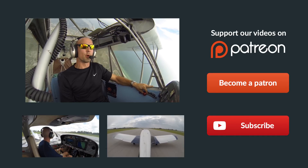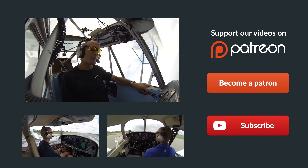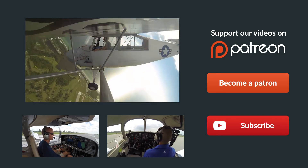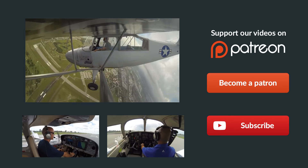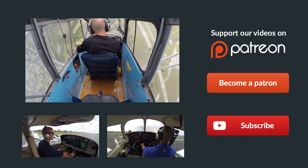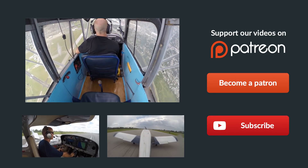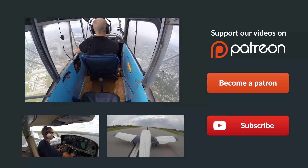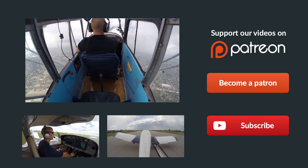Hey guys, thanks so much for watching and thank you for sharing us on Facebook, Twitter, and all the other social media sites. If you have any questions about the video, just leave them in the comments below and we'll get back to you as soon as possible. Be sure to give us a thumbs up and subscribe to keep up with all our latest episodes. Also check out some of these other helpful videos, and remember: if you can't fly every day, then fly8mikealpha.com. We'll see you all next time.